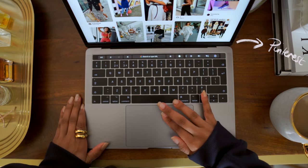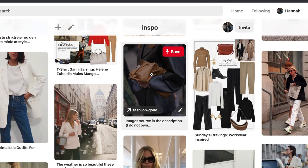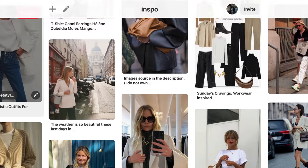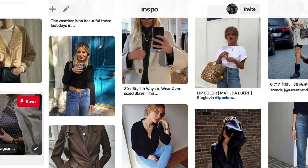Before I do any online shopping, the first thing I do is have a look at my Pinterest boards for some inspiration, or just have a look through one of my wish lists. Once I do that, I head to any website that comes to mind.